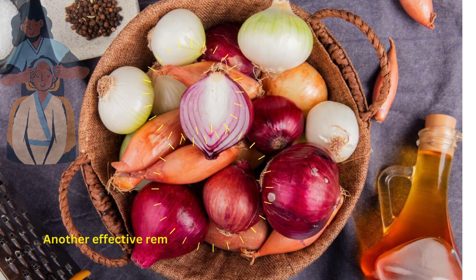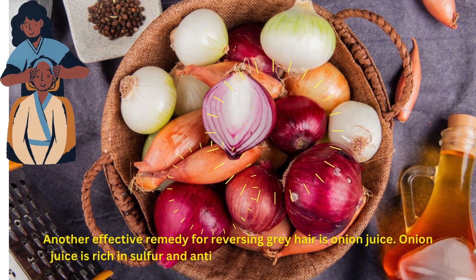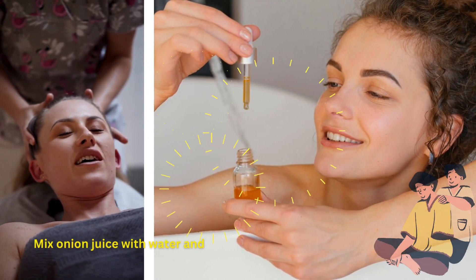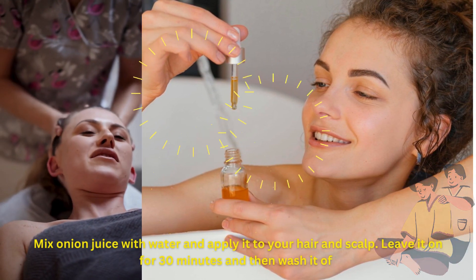Another effective remedy for reversing gray hair is onion juice. Onion juice is rich in sulfur and antioxidants, which can help improve hair health and reduce gray hair. Mix onion juice with water and apply it to your hair and scalp. Leave it on for 30 minutes and then wash it off.